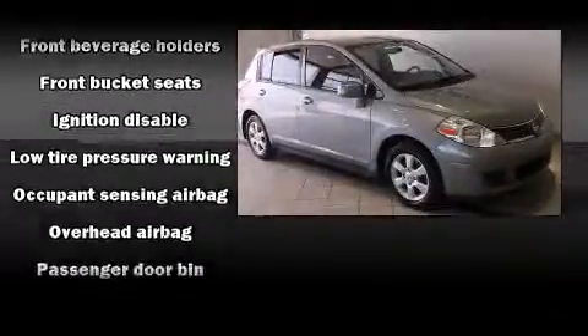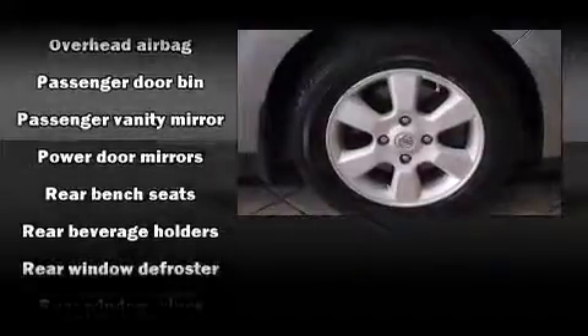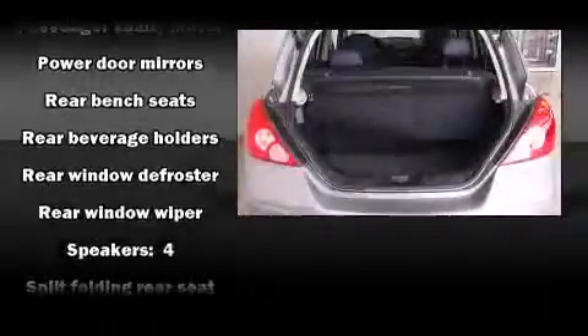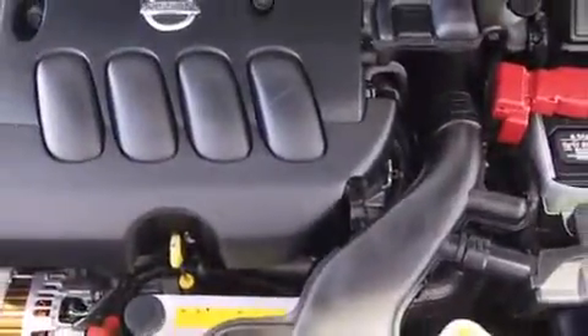You and your passengers will enjoy the stereo system, which includes a CD player with AM-FM radio and four well-positioned speakers. Curtain airbags combined with standard stability control in creating a comprehensive safety network.